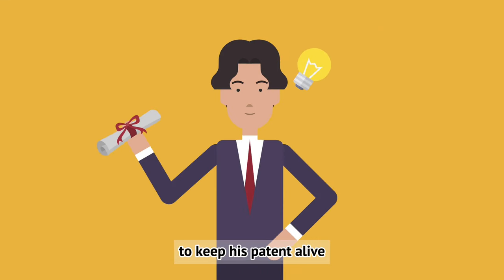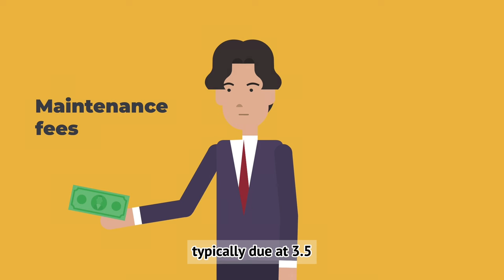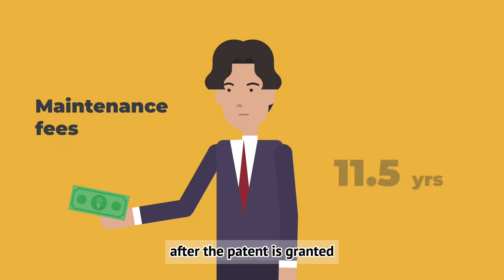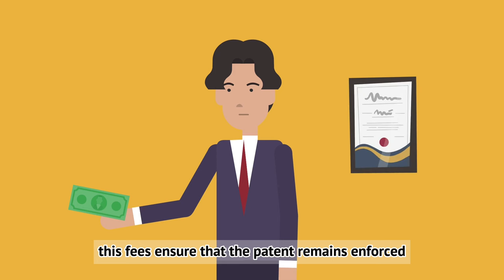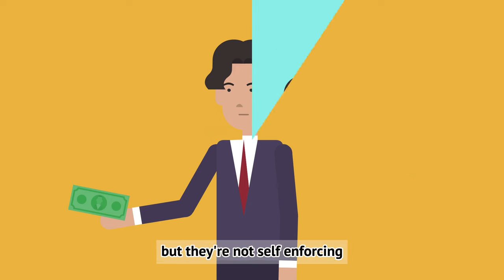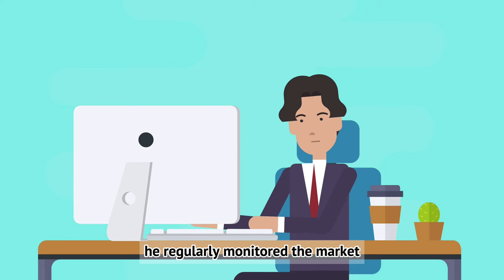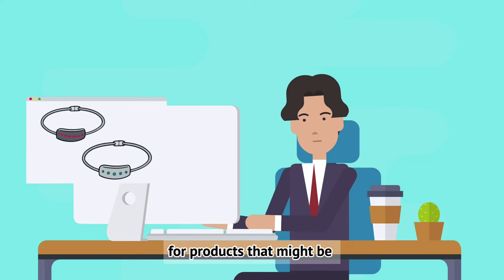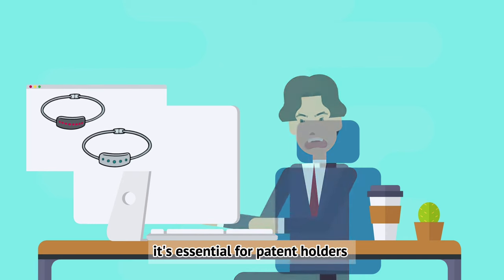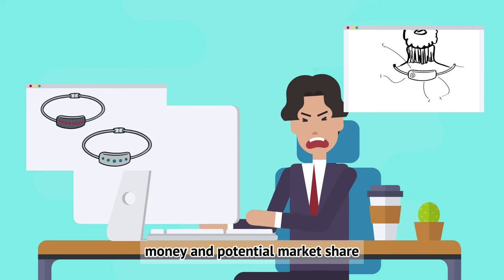Obtaining a patent is a significant achievement, but the journey doesn't end there. To keep his patent alive, Taylor had to pay maintenance fees at regular intervals — in the US, typically due at 3.5, 7.5, and 11.5 years after the patent is granted. These fees ensure the patent remains in force and offers protection against potential infringers. Patents are powerful, but they're not self-enforcing. Taylor regularly monitored the market, watching for products that might be copying AeroDigi's technology. Catching infringers early saves time, money, and potential market share.